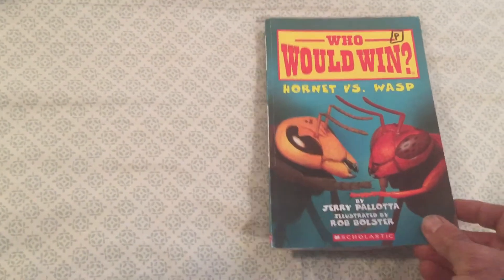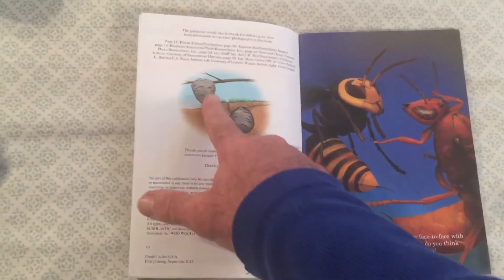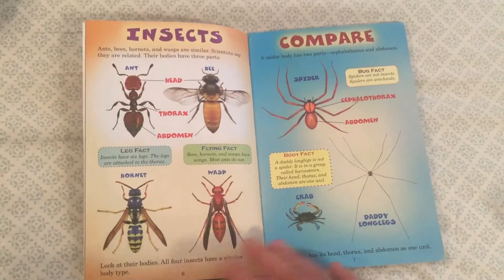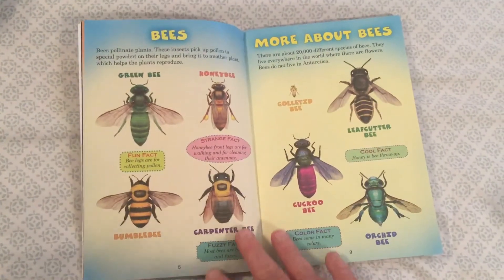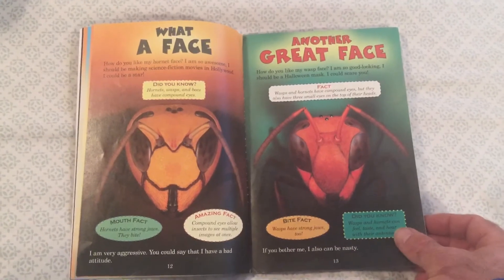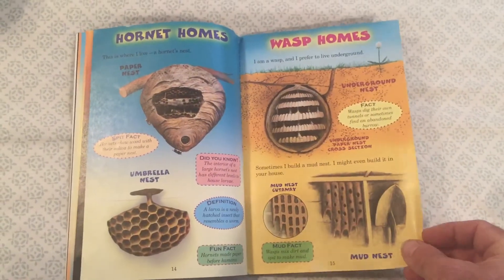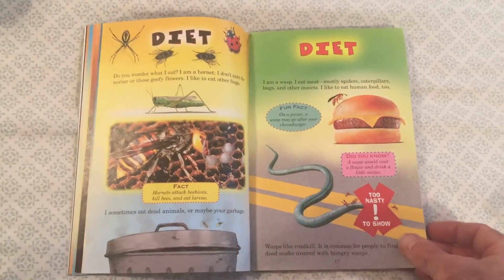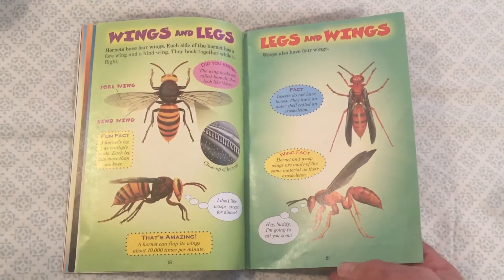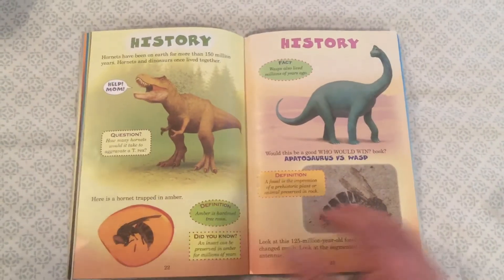Let's take a look. 'Hornet versus Wasp' gives you a little introduction on how and where they live, meeting our creatures for the first time, talking about insects and comparing them, the bee family, flowers and honey, and how that works with our creatures. We'll see close-ups of the face, different facts about these creatures, Hornet homes versus Wasp homes, what they eat, wings and legs, and their stingers — very interesting.